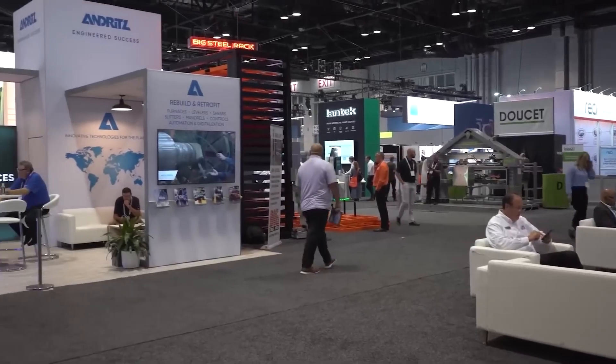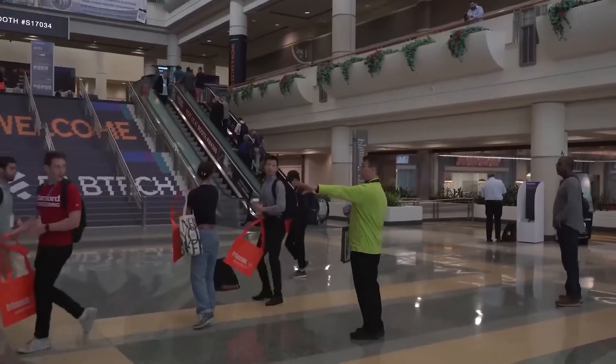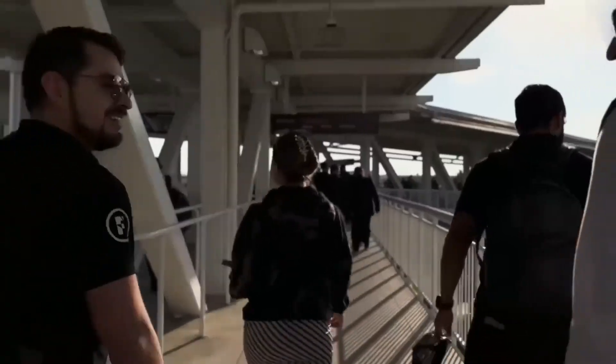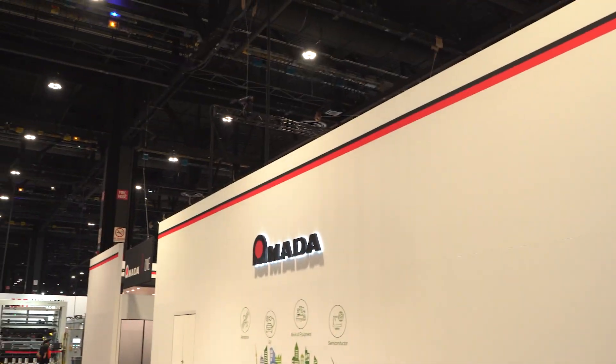All this time we've been walking right beside the Amada stand, so you can see how big it is. Being my first Fabtech, I think this is really big. I was told that Orlando was bigger, but here at the McCormick Place it's more compact yet still really impressive — so many machines and so many types. The Amada stand is like a whole block.